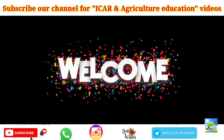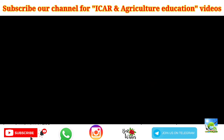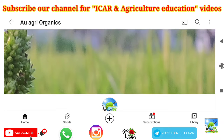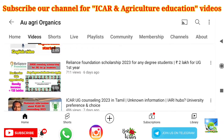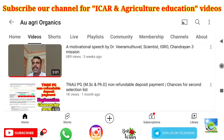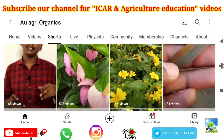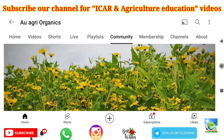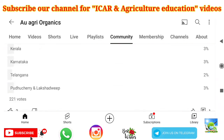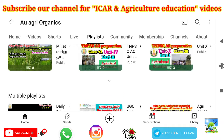If you are new to our channel, you can subscribe. Our channel videos are useful for ICAR PG, PhD, and UG counseling, agriculture job opportunities, agriculture education, and scientific technologies in agriculture. The Telegram group link and WhatsApp channel details are given in the description of this video, so you can join and share these videos with your friends.